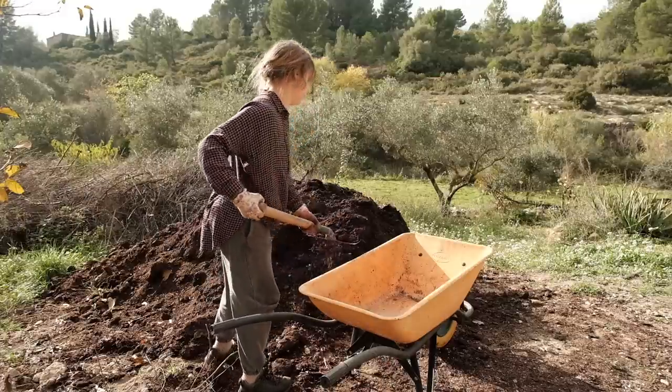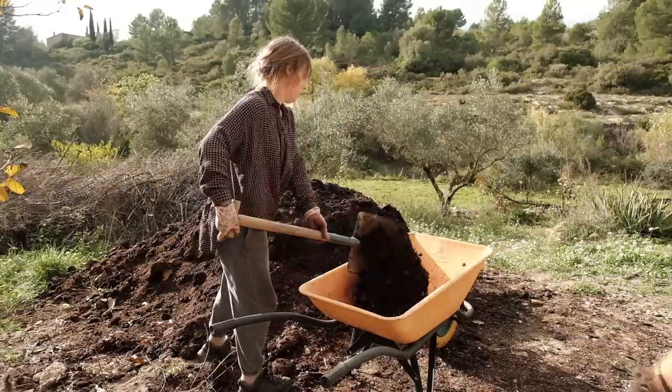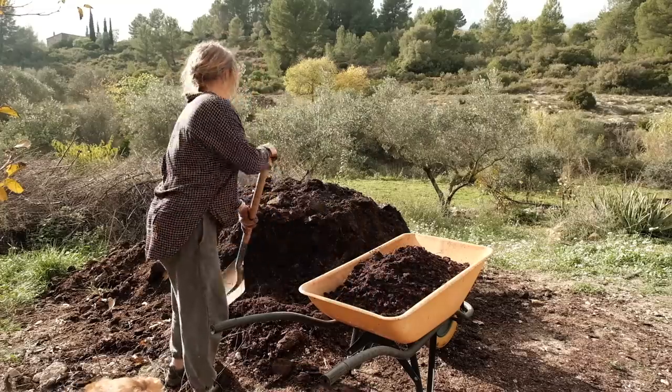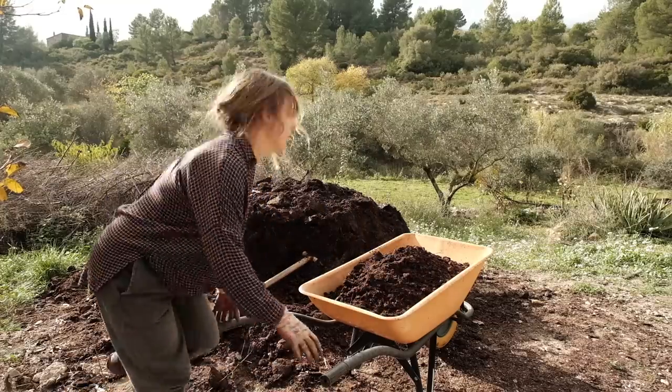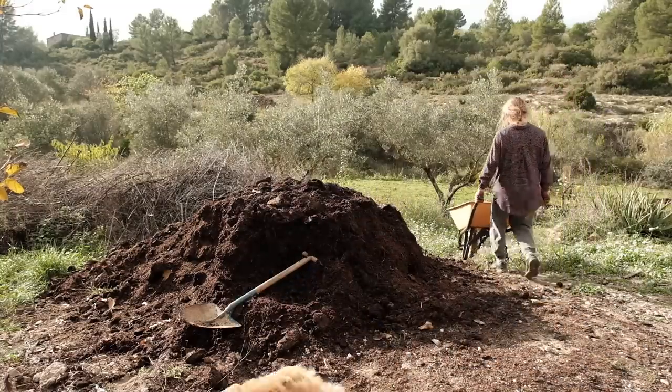I've also been spreading manure around all of our fruit trees, which is a pretty big job. I've had about six tonnes of manure delivered and I've done about half of it so far. This is the first time I've manured our trees in two years, so I'm hoping it'll do them some good and we'll get some good harvest next year.